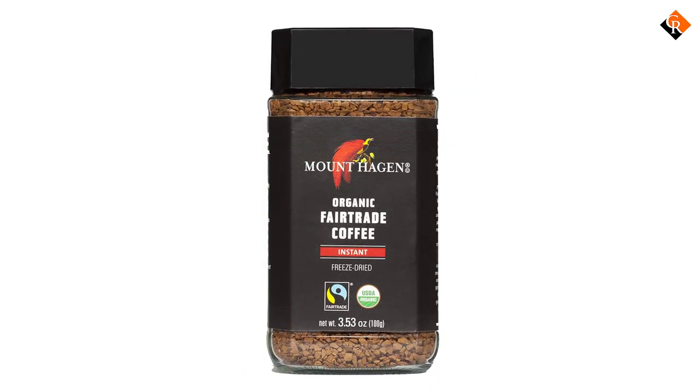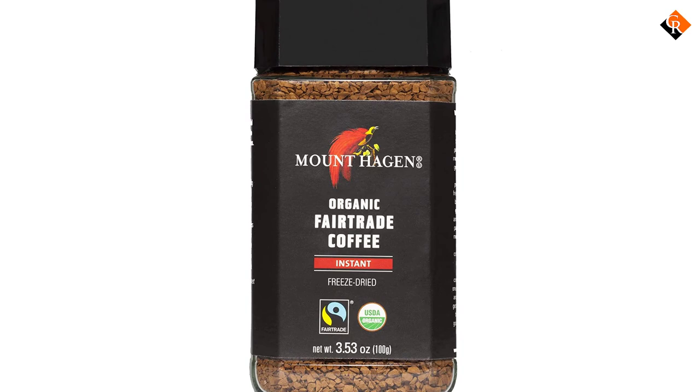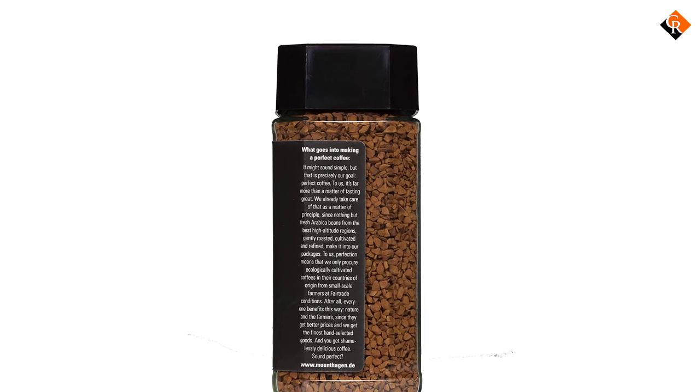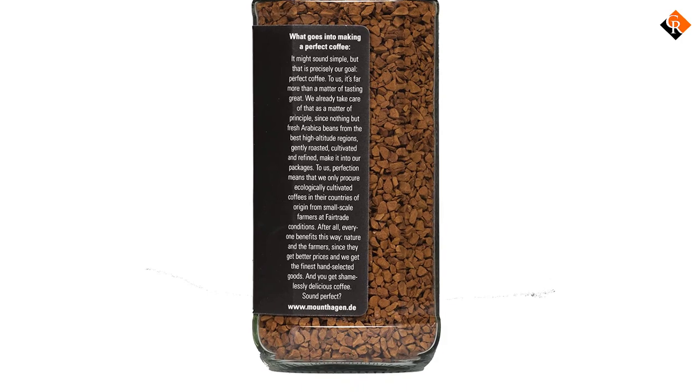Not only is Mount Hagen Instant Coffee organic, but it's also a fair trade company. It's not like Waka Coffee where you'd be donating to charity by purchasing the product, but you'll be contributing to a company that pays a fair price for its coffee beans, which goes a long way. All in all, we think this is the best organic instant coffee on the market.